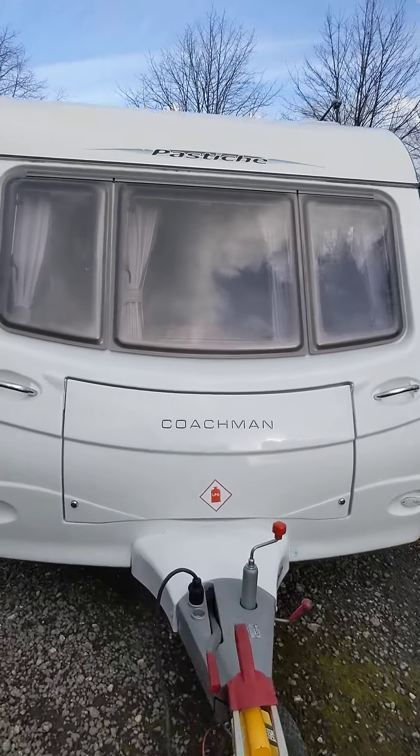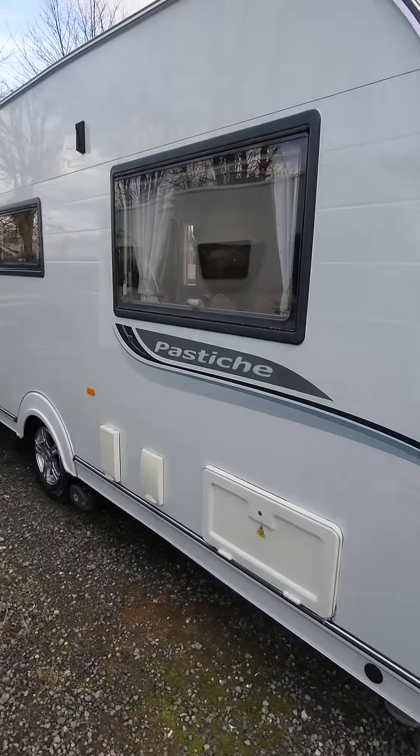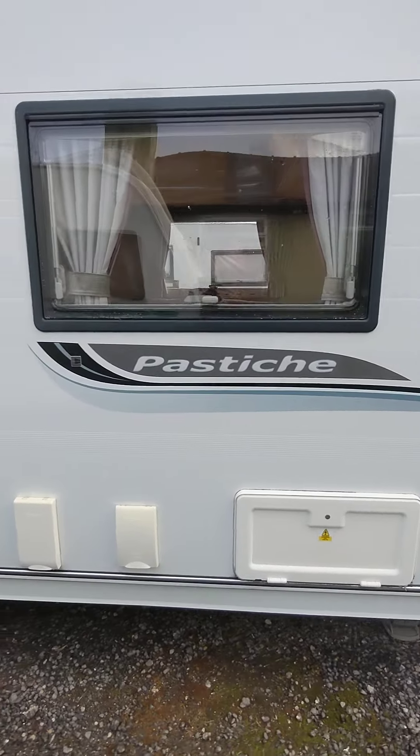Hello, my name's Phil from Hucknall Caravans. Our new van that's just come in: 2010 Coachman Pastiche 460-2.